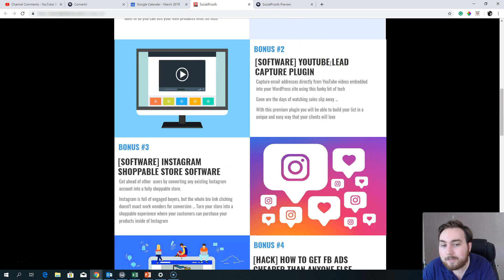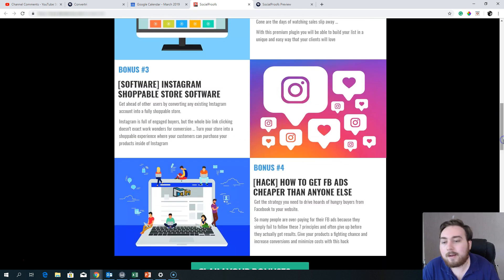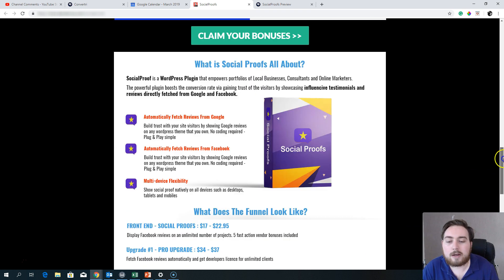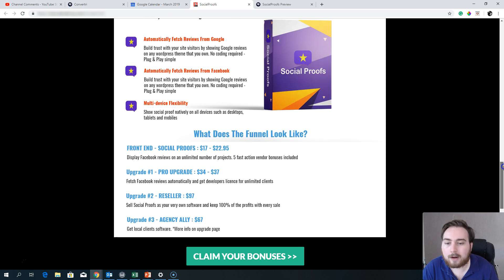Bonus two is a YouTube Lead Capture plugin — this lets you capture email addresses directly from any YouTube video on your site, so you don't let those leads slip away. Bonus three is an Instagram Shoppable Store software — this enables you to turn your Instagram into a shoppable experience where people can actually buy products through Instagram. And bonus four, I'm going to show you how to get Facebook ads cheaper than anybody else — a great strategy to get Facebook ads really, really cheap.